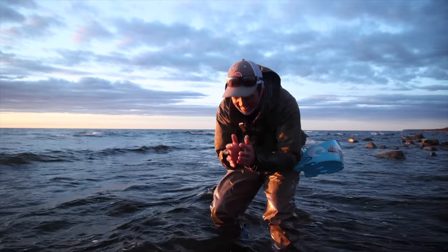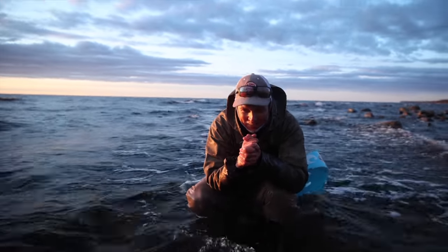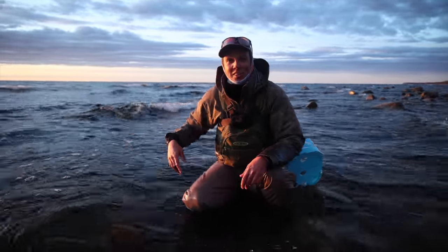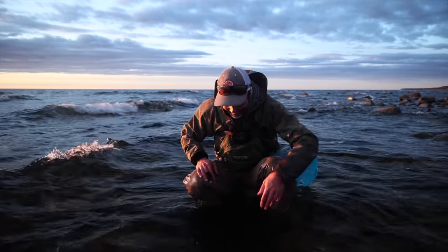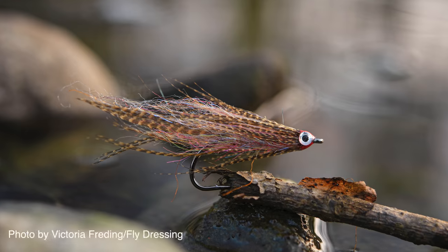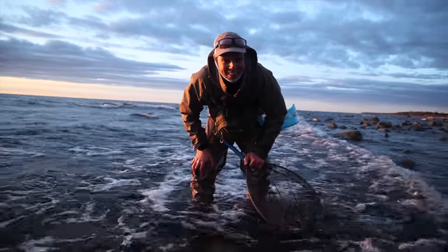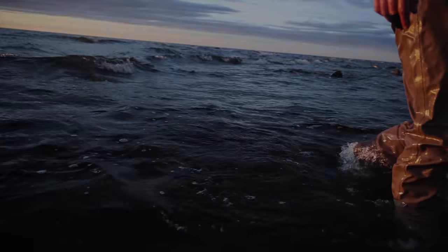We probably should continue fishing but if nothing else, we can end the video here. This fly that I'll show one last time has just been phenomenal so far - really happy with it. There's going to be a separate video on the fly dressing YouTube channel about it, so I look forward to posting that as well. See you over there!